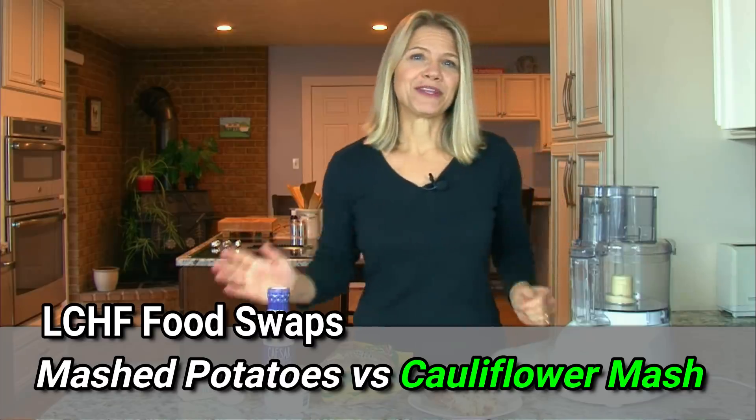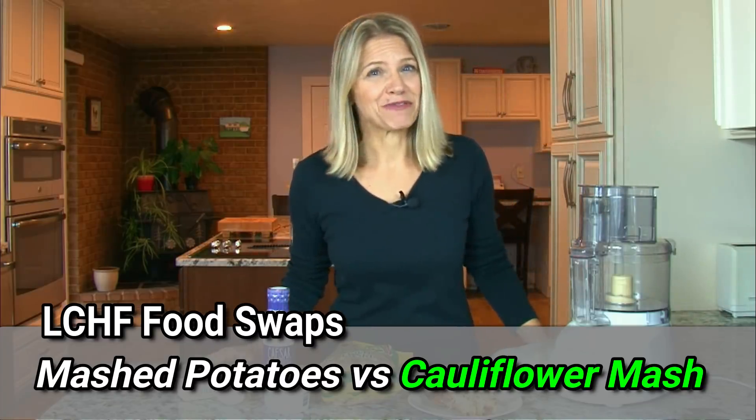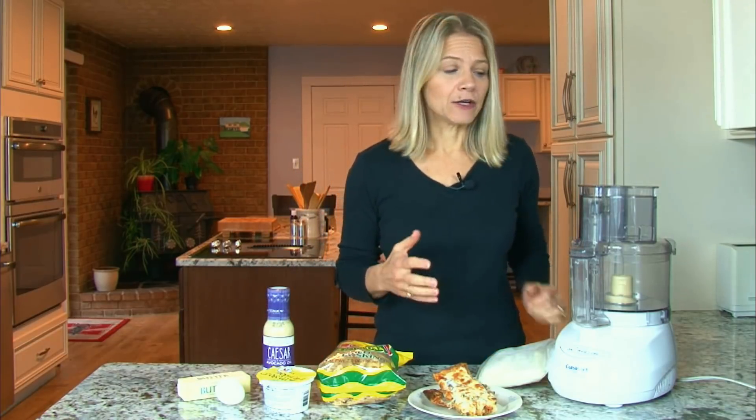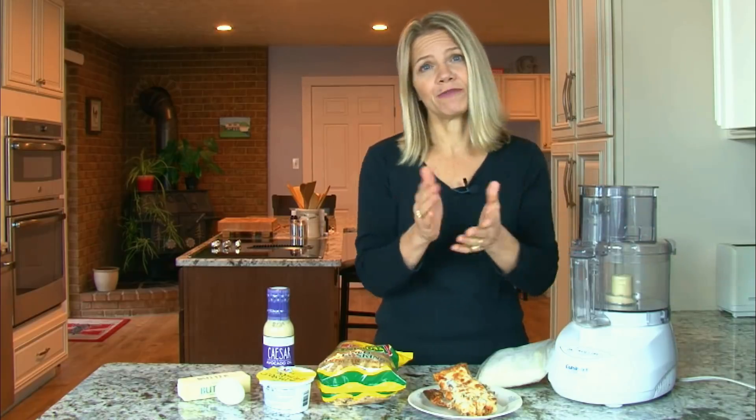The first time I made mashed cauliflower, I hated it, and so did my husband. The secret to making it taste good is to add fat and seasoning, and it couldn't be easier to make. I literally dump a bag of frozen cauliflower into a microwave-safe bowl for about eight minutes, microwave it, put the cooked cauliflower into a food processor with some butter, some seasoning like garlic powder, salt and pepper, and it is ready for your table.